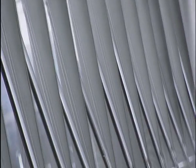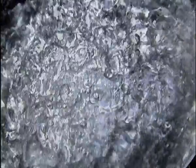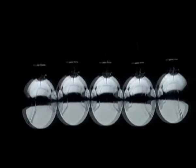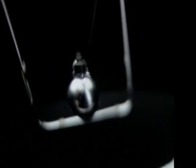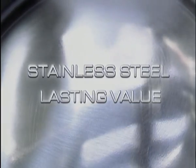Stainless steel: strong, durable, attractive, and exceptionally resistant to corrosion. A family of noble materials to suit many diverse purposes. Flexible and versatile. Stainless steel is alloyed for lasting value.